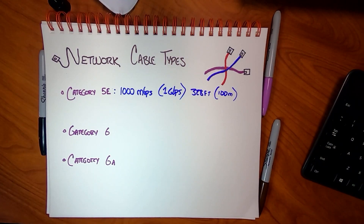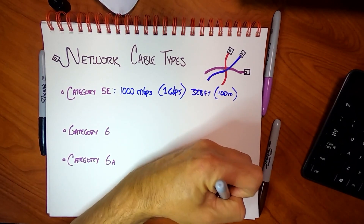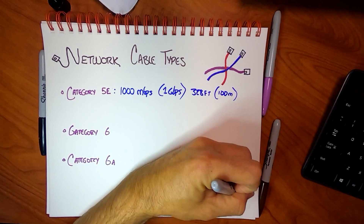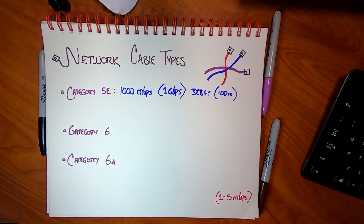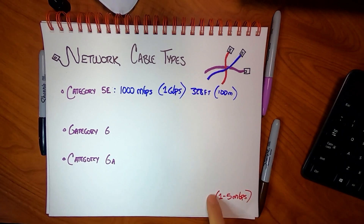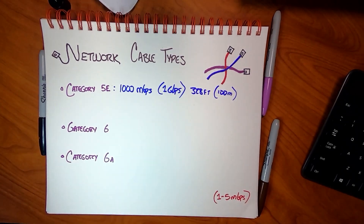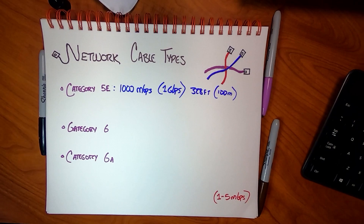I want you to get in your mind that Category 5e is not necessarily bad. The average user, the average employee or team member, uses between one and five megabits per second for their daily work. That's checking email, surfing the web, doing a video call, voice over IP — all of that fits in one to five megabits per second. So if you're seeing a thousand megabits per second, you might think that's awesome, and most of the time it is.